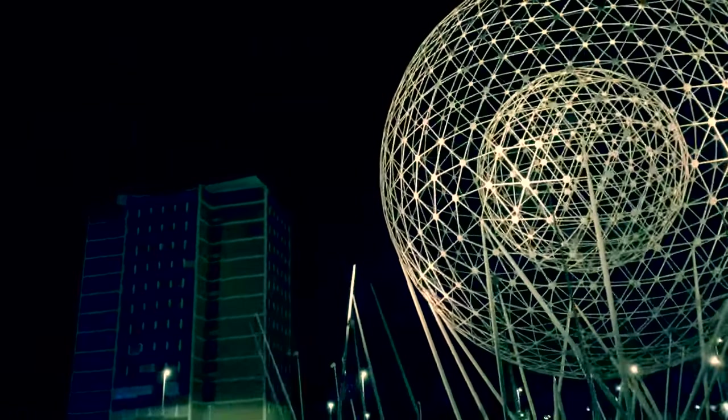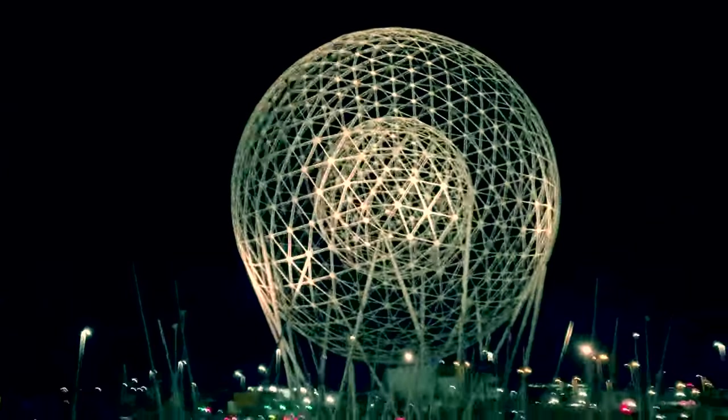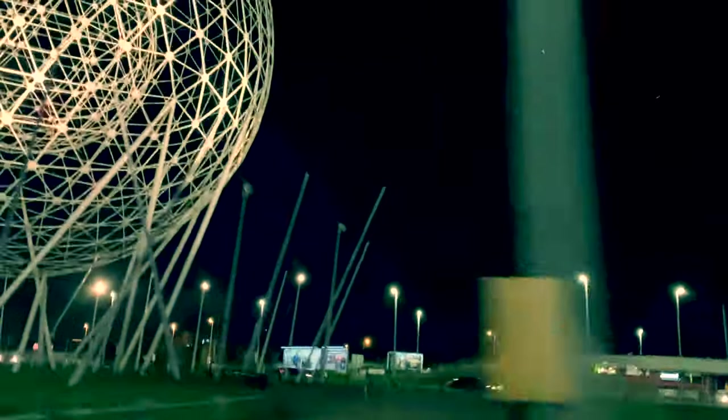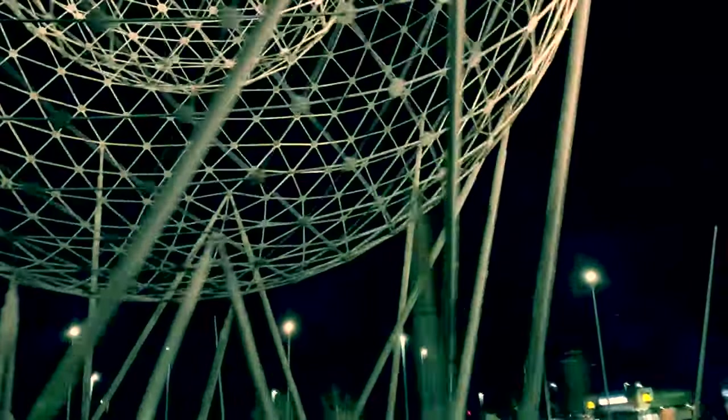The sculpture is comprised of two geodesic spheres, one inside the other, the largest being 30 metres high. Around this stands a number of angled steel uprights. The significance of the form is that the spheres represent the sun rising over the bog, and the uprights represent the bog's rushes.